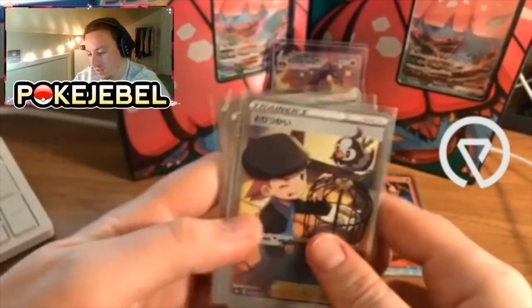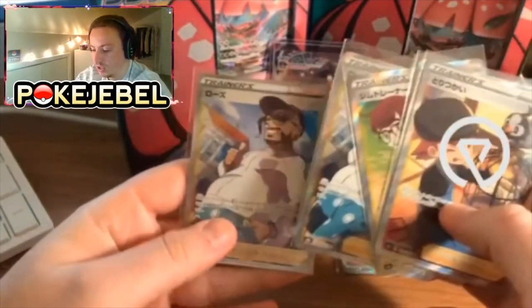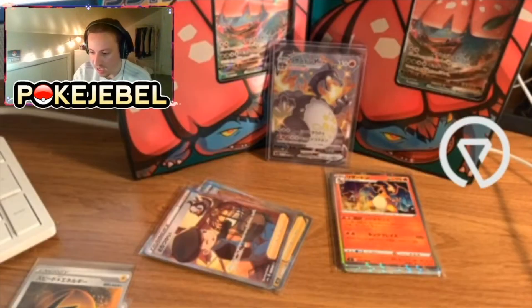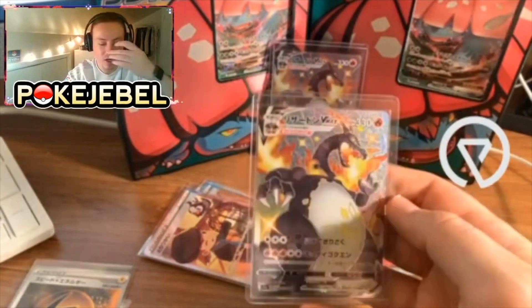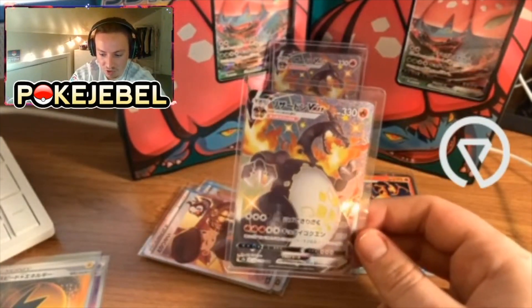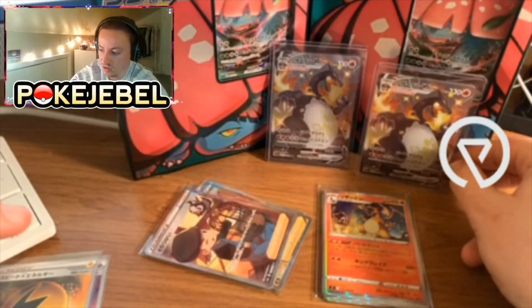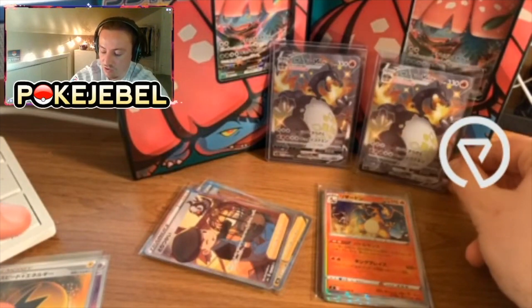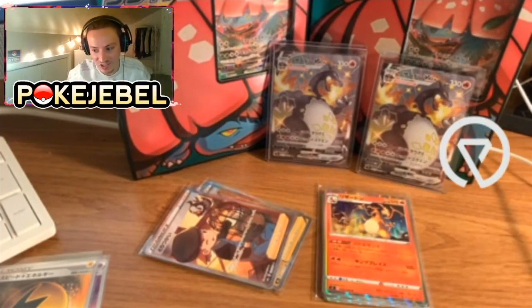Not the Horror Energy, not the Lightning Energy, but these full art trainers from Shiny Star V — I got a couple in. A lot of people have been asking for full art trainers from Shiny Star V, and guess what — we got a second one! If you have a Marnie, I will trade you this for a Marnie. Some of you may say a Marnie is more expensive than the Charizard — well, if you really want this Charizard, it's going to cost you.